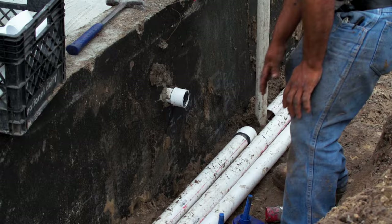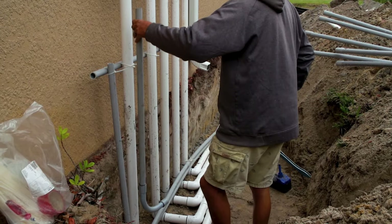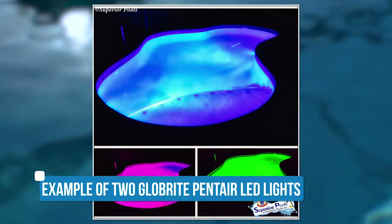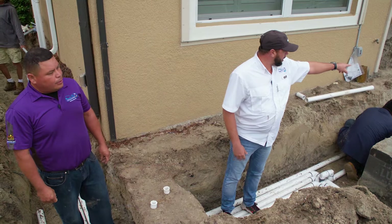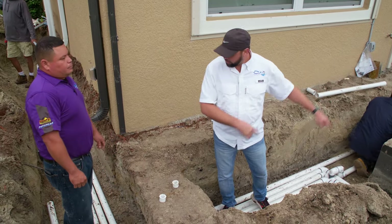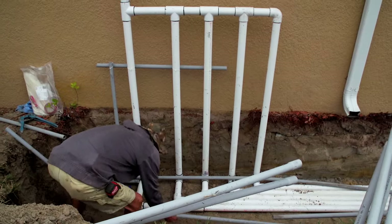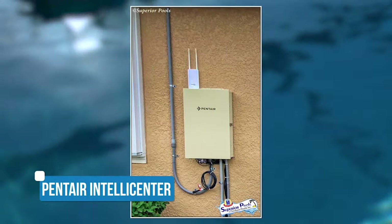We also have conduit running for all the power for all the lights. In this pool, we're going to have two lights, and that comes standard in all of our pools. We've got a light right there and a light over on this side. They're going to be running all their conduit over to the equipment where all of our power is going to be run, and that's where our control panel is going to be set up on the house, right next to the equipment.